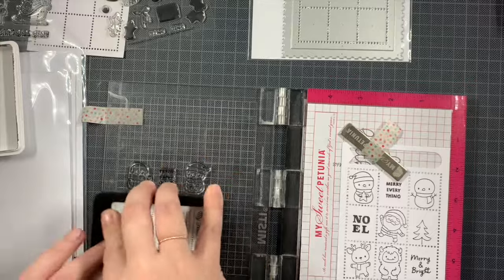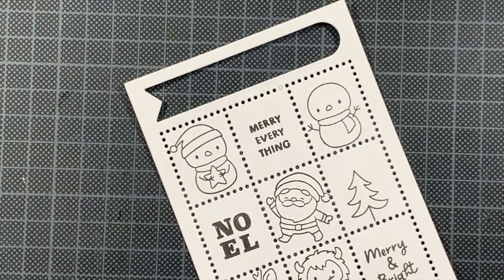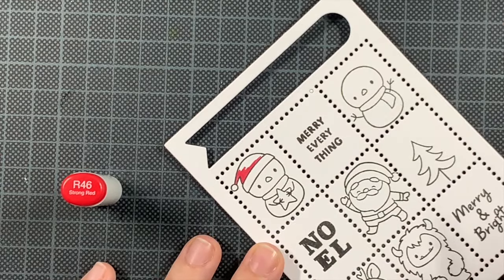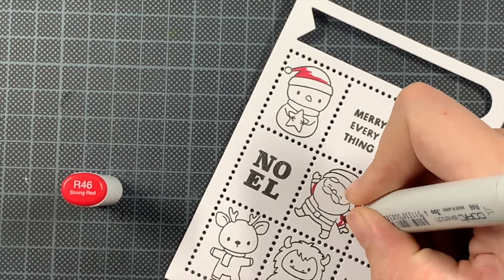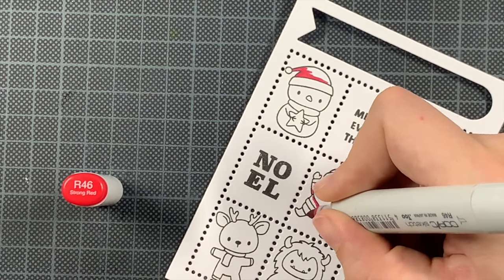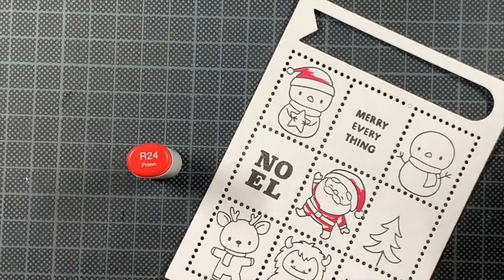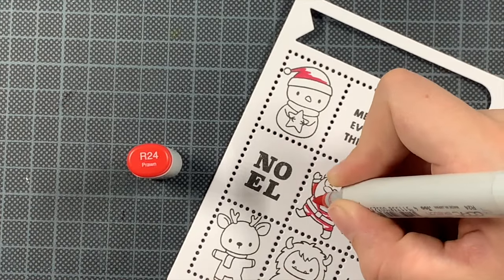Tons of products. Does this card still classify as clean and simple? I don't really know. It's not a scene but there is kind of a lot going on, so you decide. Coloring wise, really simple — I'm using the same reds all over and a few greens. Everything, as always, is listed on my blog post. These images are so adorable. Hello Bluebird is so adorable.